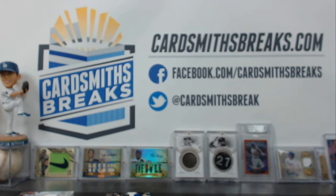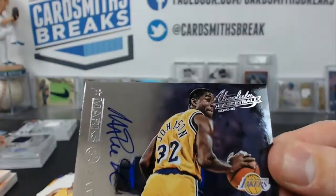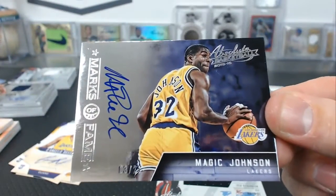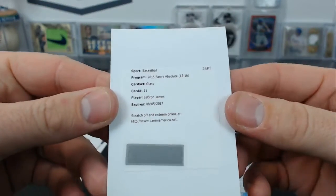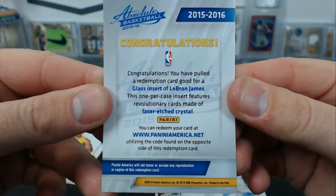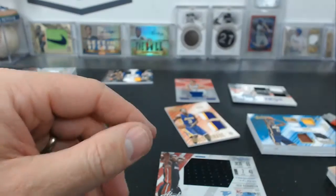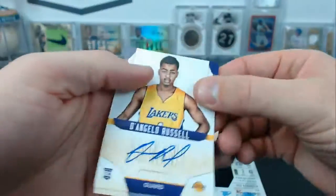Alright, this is the hit recap for our Case Number Two of Absolute Basketball. We had Magic Johnson, 3 of 25, Marks of Fame auto. We had our redemption for the glass — LeBron James, not on the Heat, on the Cavs. Living in 2013 apparently. We also had a D'Angelo Russell rookie auto.